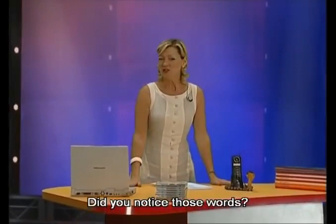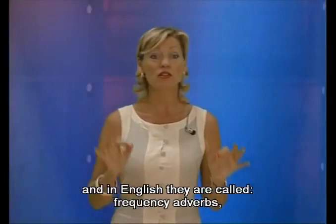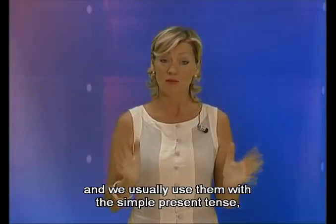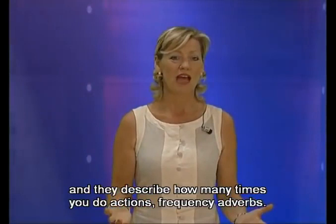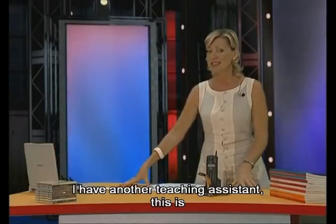Jack really knows how to provoke Anne, doesn't he? Did you notice those words — sometimes, always, occasionally? Because we're going to study those now. In English they're called the frequency adverbs, and we usually use them with the simple present tense. They describe how many times you do actions. Now, to help me introduce them, I have another teaching assistant — Mr. Dinosaur — who is here to help you with the frequency adverbs.